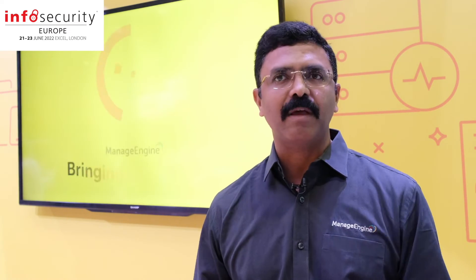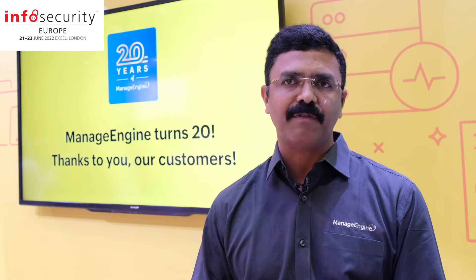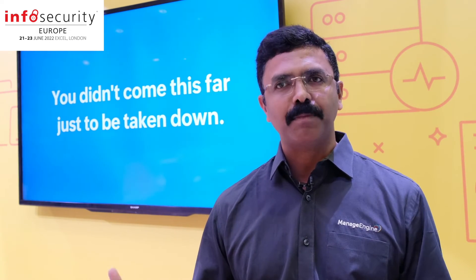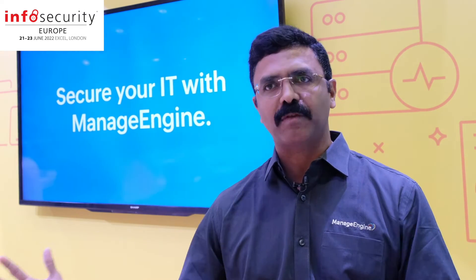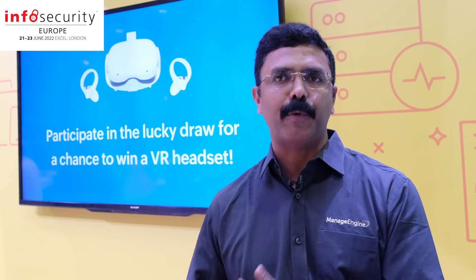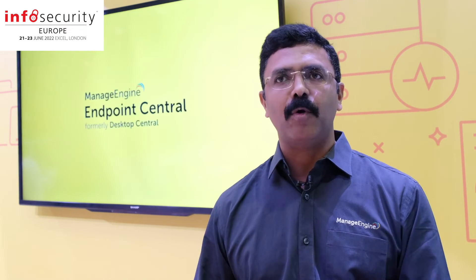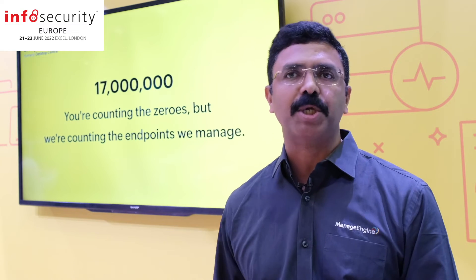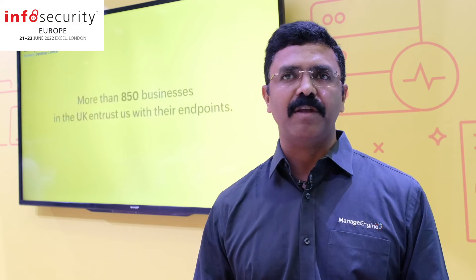All these solutions are being showcased at InfoSecurity Europe 2022. We are seeing a lot of foot traffic from customers who are looking for these solutions. Incidentally, this is our 20th year of ManEngine, and we are spreading the word about all our security solutions, with special sessions focused on our security products.